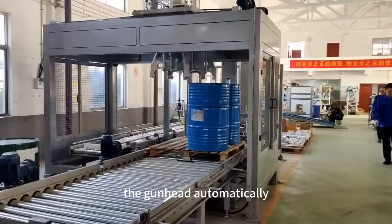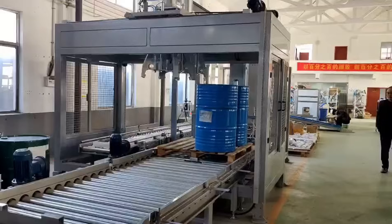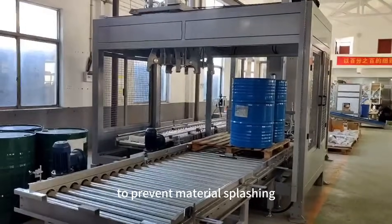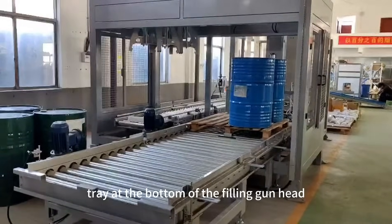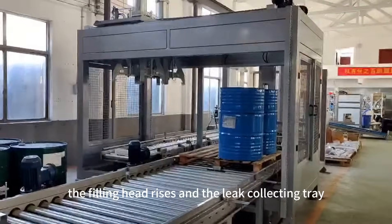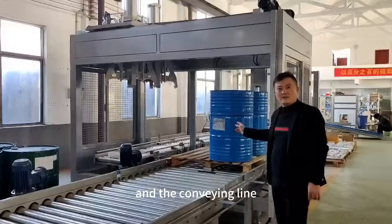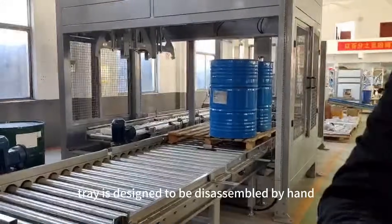During filling, the gun head automatically rises with the rise of the liquid level. The filling gun head is hollow in design, and the material hanging wire can be purged after the gun head is closed to prevent material splashing. There is a liquid collecting tray at the bottom of the filling gun head. After filling is completed, the filling head rises and the leak collecting tray extends out to prevent the material from contaminating the packaging and the conveying line. The liquid collecting tray is designed to be disassembled by hand without tools.